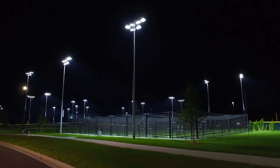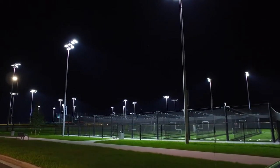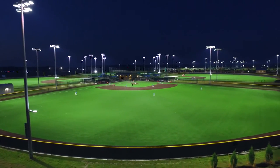The controlling is great. The ease of use and the control is just phenomenal. From a staff perspective and an end-user perspective, to be able to have that kind of control — 15 fields, to be able to turn any of the fields on, to control when they come on and when they go off, and not have to worry about walking out to a field and flipping a switch — to be able to have that kind of control is just incredible. And of course, the time savings for staff.